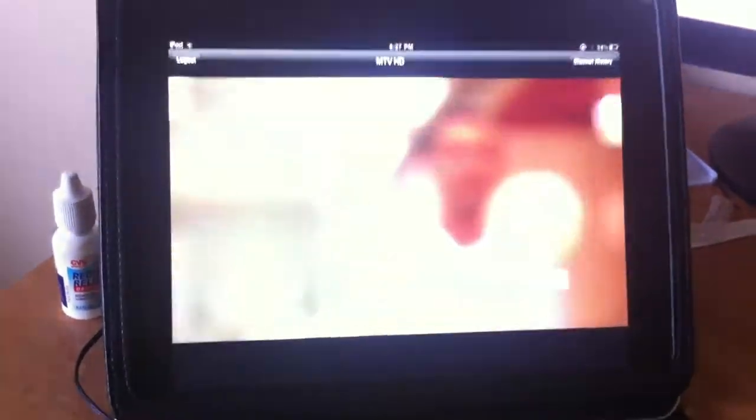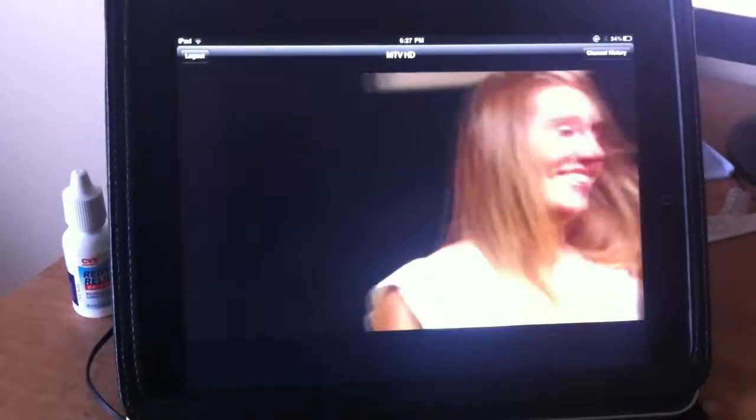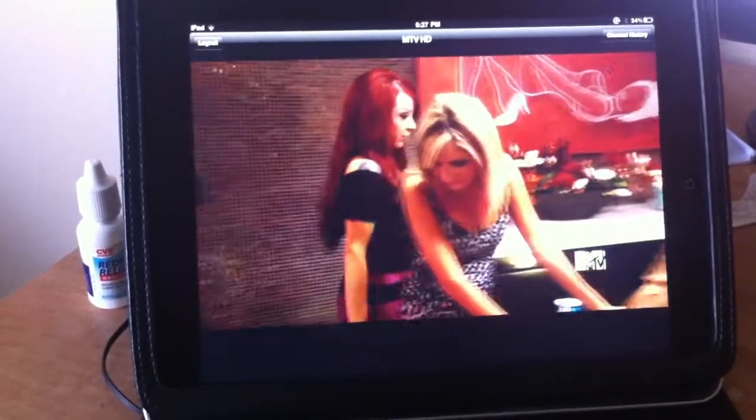This is live TV on the iPad. It's pretty dope. Finally got it to work yesterday — I was having some problems and frustrations, but finally got it all figured out. Anyways, hope you enjoyed it.